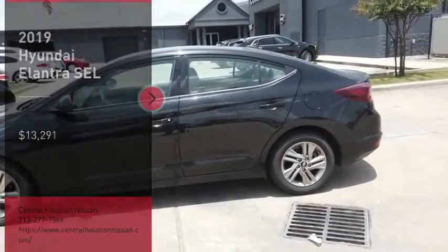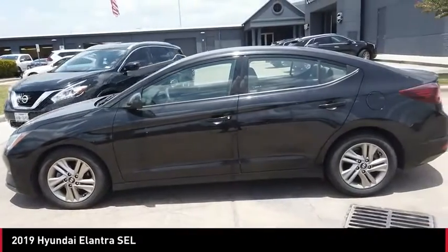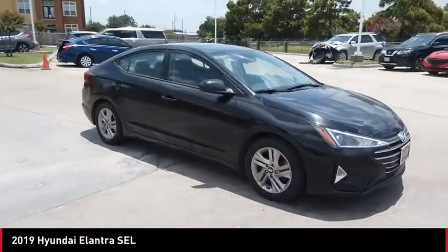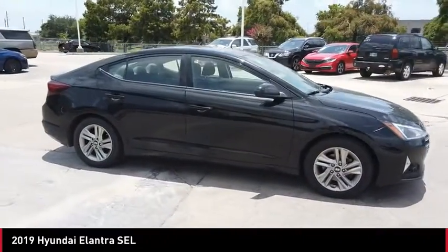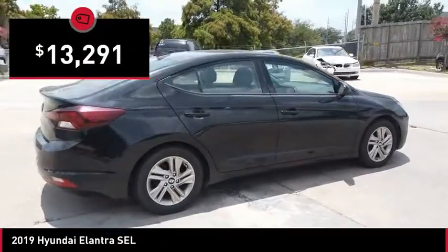You are going to love the 2019 Elantra. The Elantra boasts the most interior room in its class and gets an exceptional 35 miles per gallon. With its luxurious standard features, the Elantra is an easy choice and is priced below $15,000.